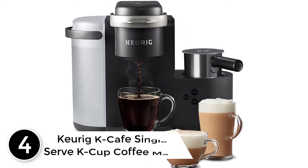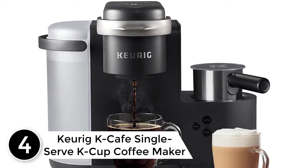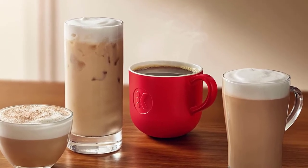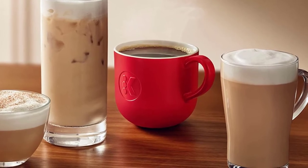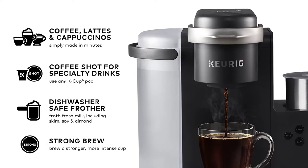At number 4: Keurig K-Cafe Single Serve K-Cup Coffee Maker. If you're looking for a Keurig upgrade, a special gift, or the option to froth milk with a capsule machine, look no further than the Keurig K-Cafe. Four coffee size options — 6 oz, 8 oz, 10 oz, and 12 oz — plus a strong option make it easy to enjoy your favorite K-Cup exactly how you like it.